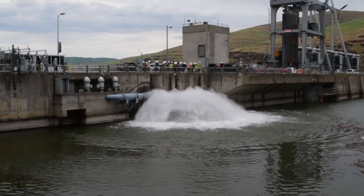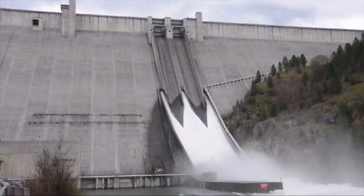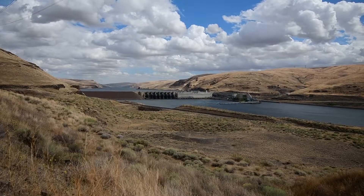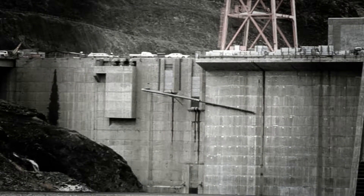The Corps' engineers developed a system that cools the Snake River by augmenting it with flows from Dworshak Dam and by incorporating cooling upgrades within the Lower Granite and Little Goose Dam's fish ladders. The following image depicts the south shore of the Lower Granite Dam during construction.